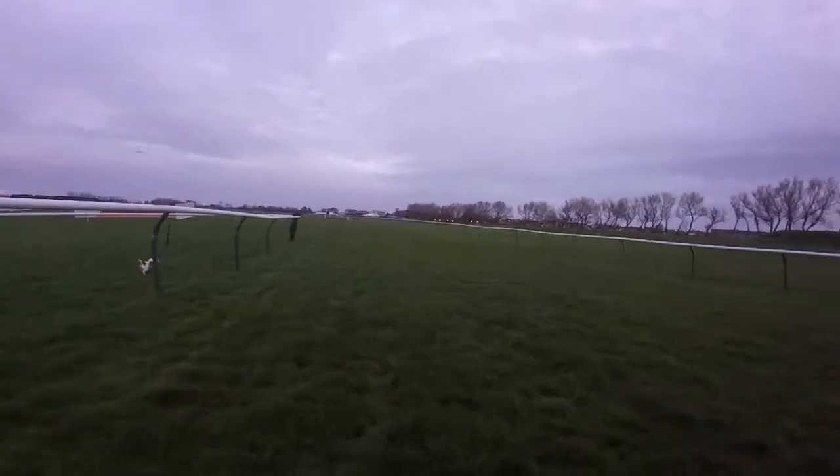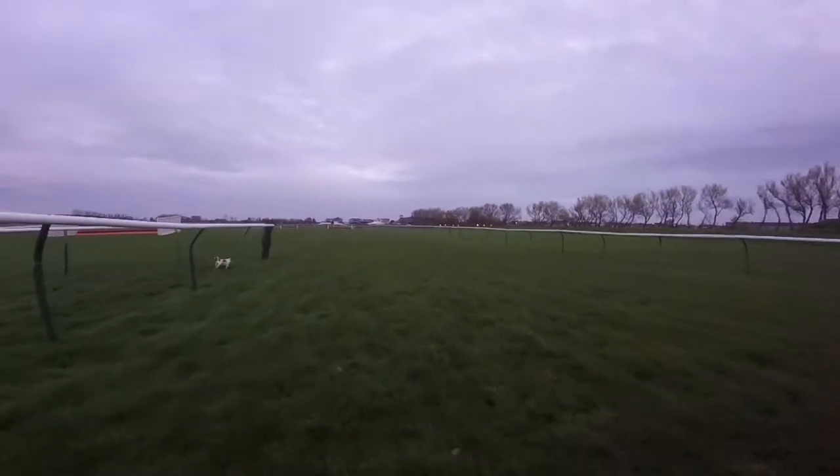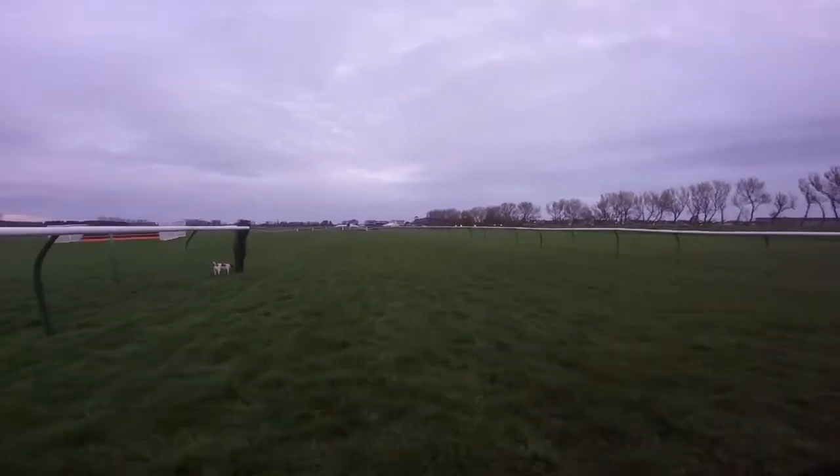This is our Thursday morning early track walk, ready for declarations for the Coral Scottish Grand National and the runners on Friday.